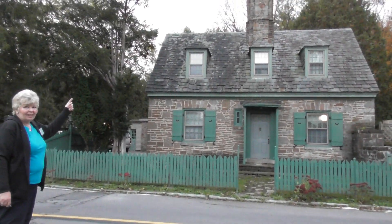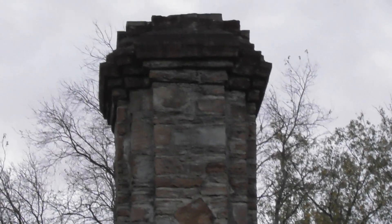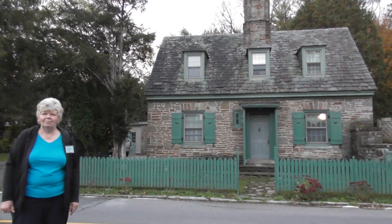Look at that chimney. It belongs in a museum.